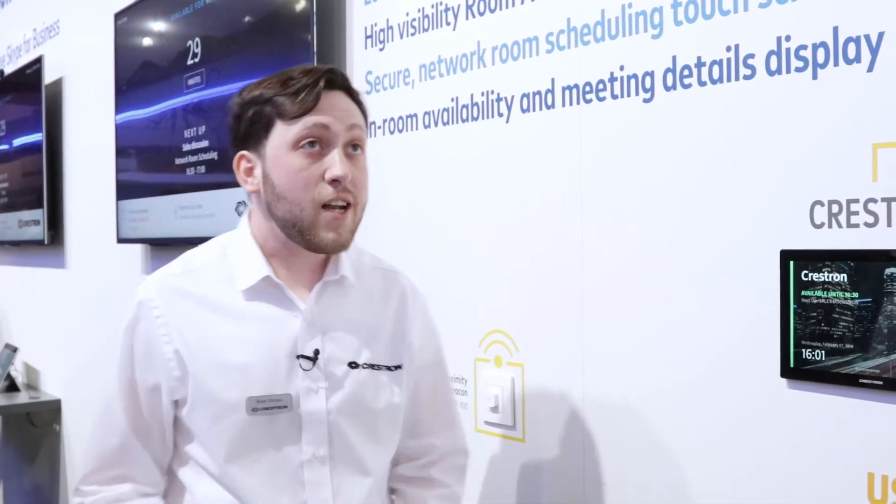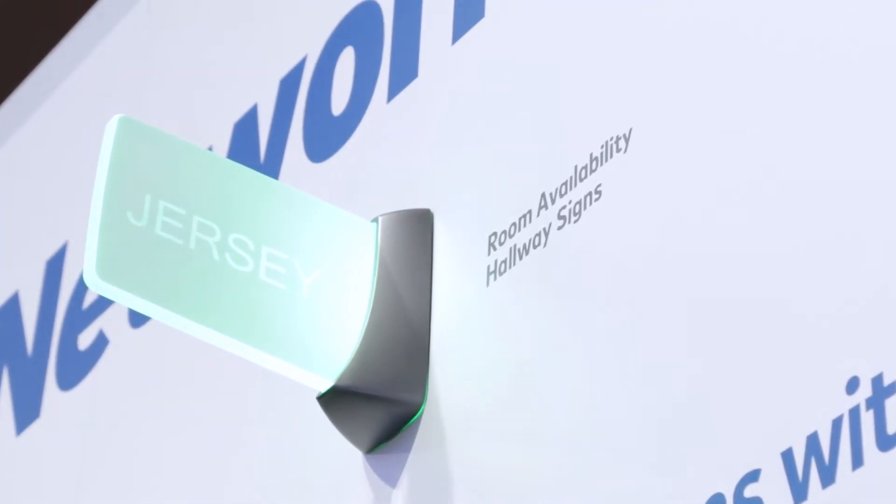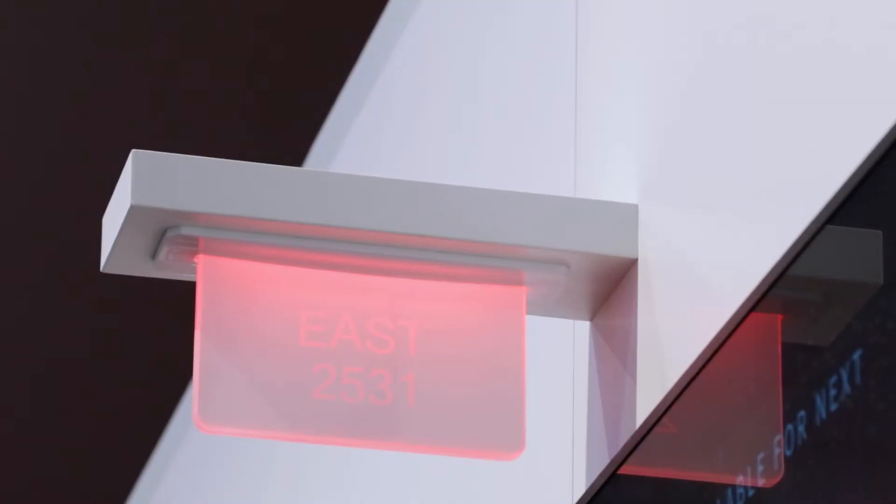As you approach your space, you'll see which rooms are available and which ones are not, using our illuminated room signs that can be mounted either on the wall or on the ceiling.